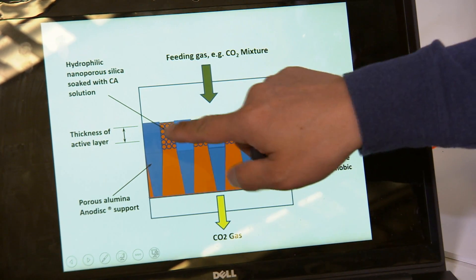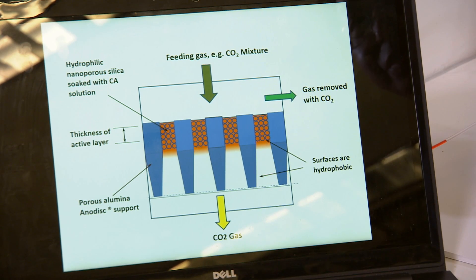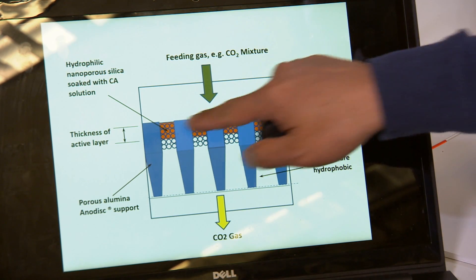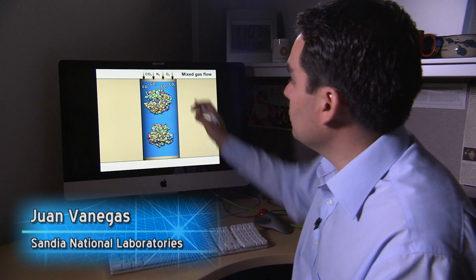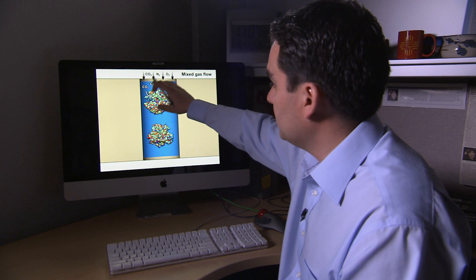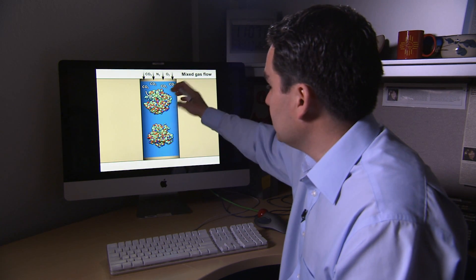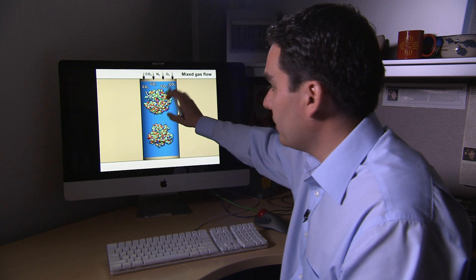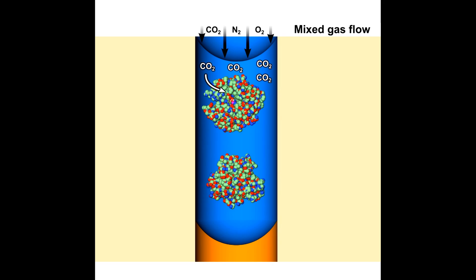When we soak this membrane in a watery solution, the water becomes concentrated only in that small hydrophilic thickness of the membrane. CO2 then enters from the mixed gas flow, some of it dissolves into the liquid phase, and is quickly converted by the enzyme into bicarbonate. The enzyme continuously removes that CO2, which allows more CO2 to come in at the top layer.